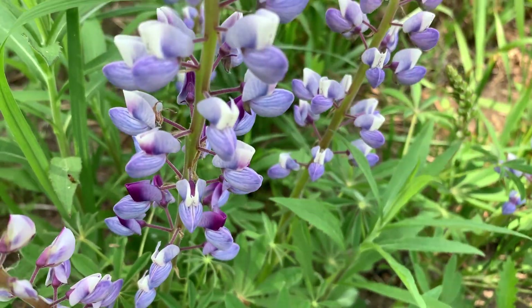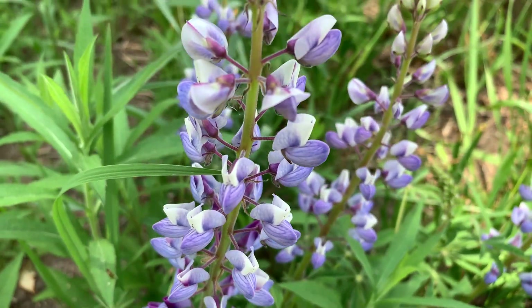Wild lupine has beautiful lavender and whitish blossoms. It's in the bean family, and the round circular pattern of leaves is also really attractive.